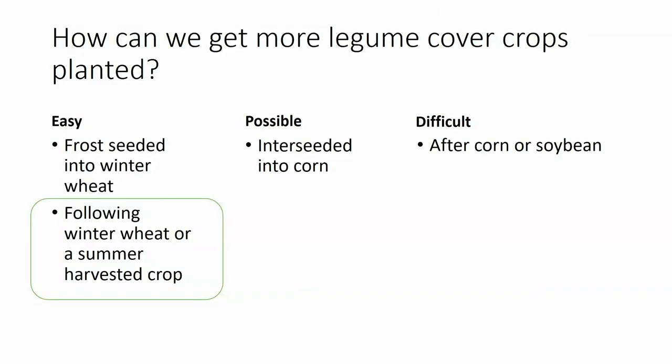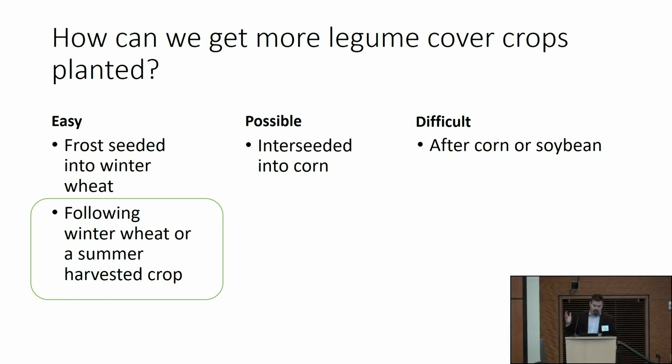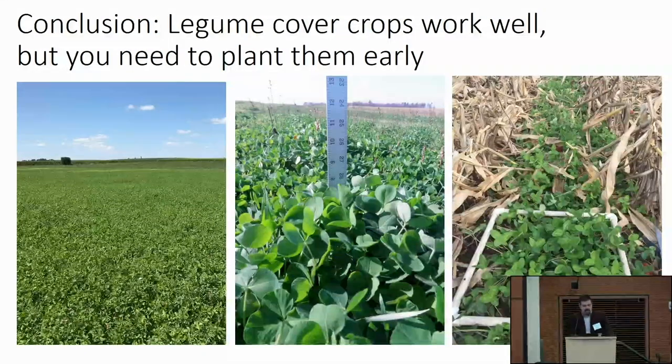How do we get more legume cover crops planted? I think following winter wheat is key. If you want to start, get those berseem and crimson clovers planted — they do a great job. If you want to be more adventurous, try frost seeding — you can grow more nitrogen, bigger bang for the buck, but more risk. Is interceding into corn possible? I think it is, but it will need more exploratory work. We've got plenty of data that says it'll grow, but what value will you get? Plant them early and often.